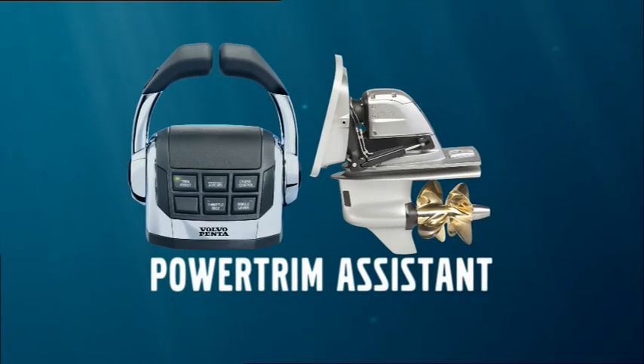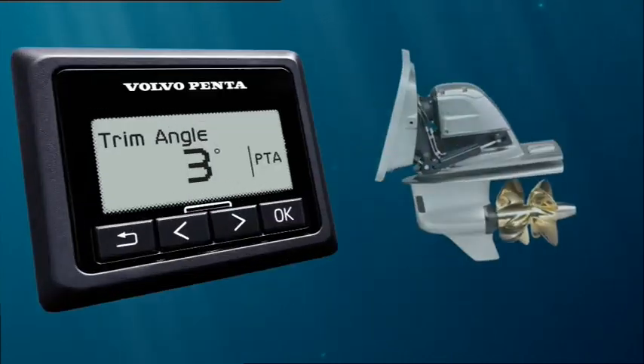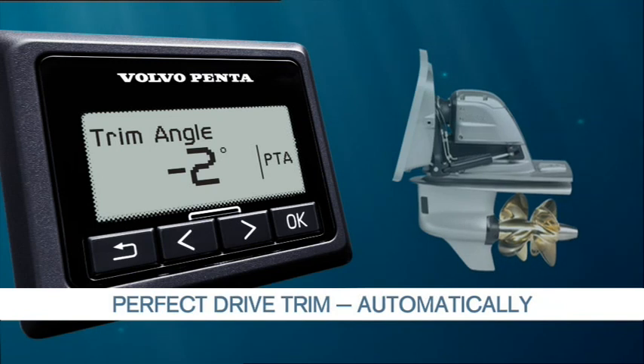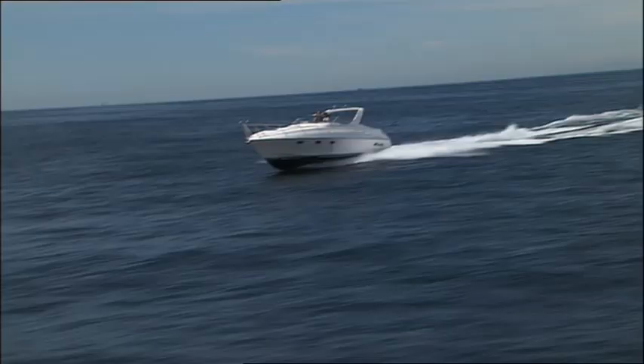Power Trim Assistant, an EVC feature from Volvo Penta. With the revolutionary Power Trim Assistant, you automatically get the perfect drive trim based on the engine RPM.